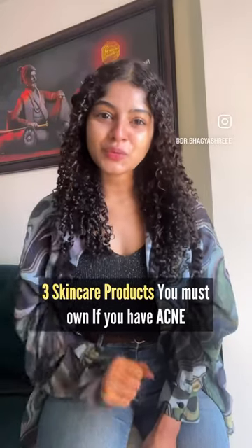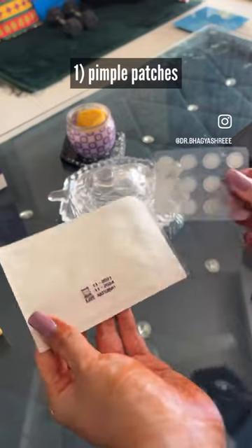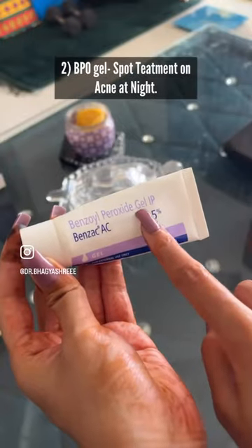These skincare products you must own if you quickly want to get rid of acne. Pimple patches will help you get rid of pus-filled acne without leaving much scarring and also prevents poking. Benzoyl peroxide 2.5% gel will help reduce acne swelling in just 1-2 days.